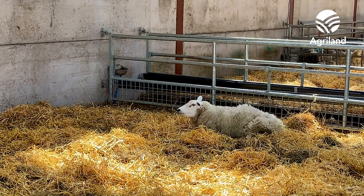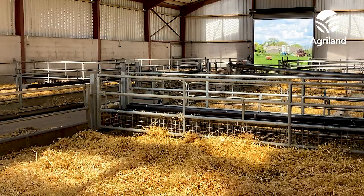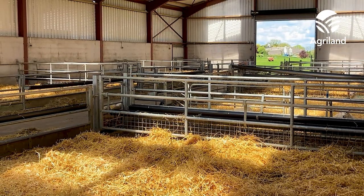Two years ago I was lambing in a small shed. I could only fit 120 ewes in at the time, and I realised there was a good grant available — 60% — so I decided to put in an application for a new sheep shed, and this is where we are today.